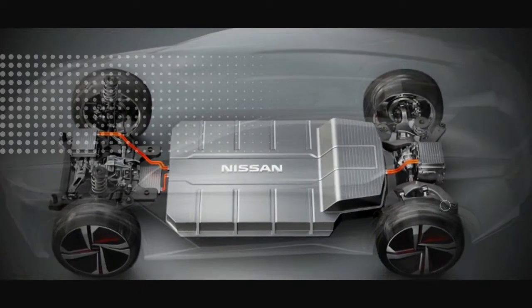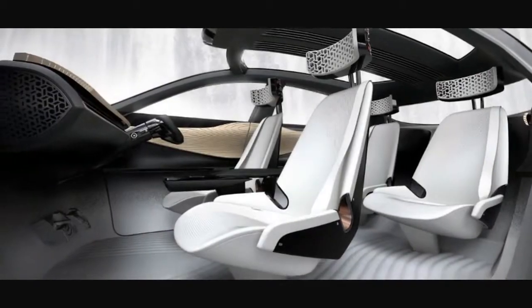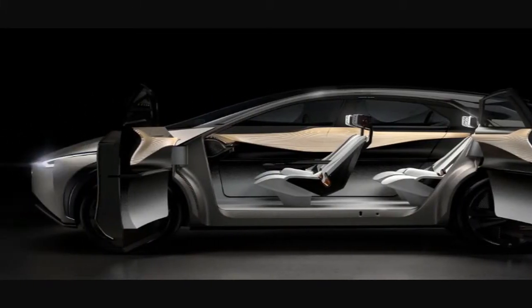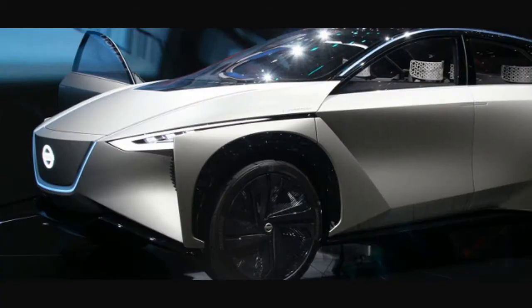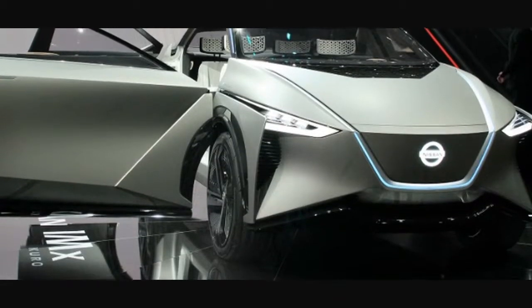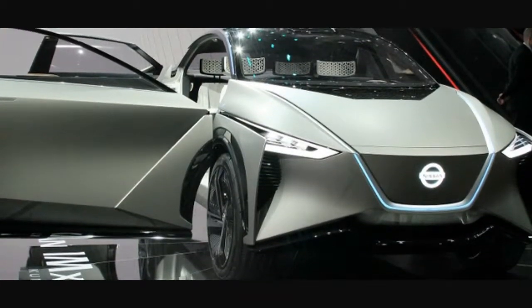Powered by two electric motors, the IMx has a power output equivalent to 430 horsepower and 526 pound-feet of torque. Nissan says the concept, if put into real-world use, would be capable of achieving a 373-mile range on a single charge.